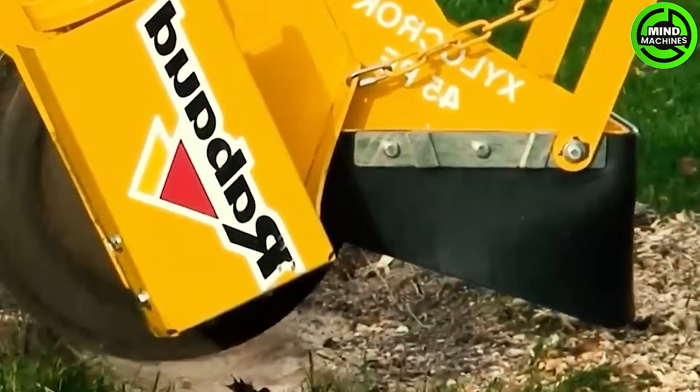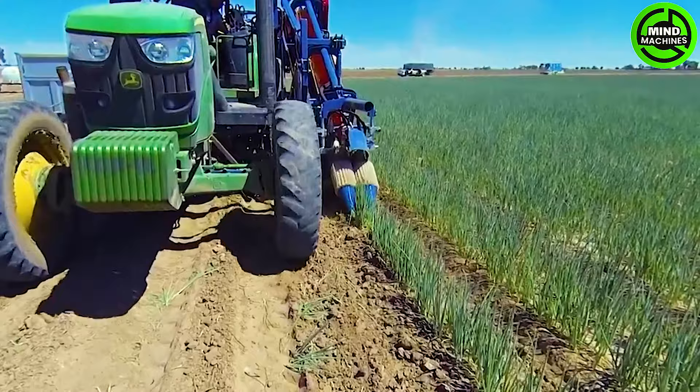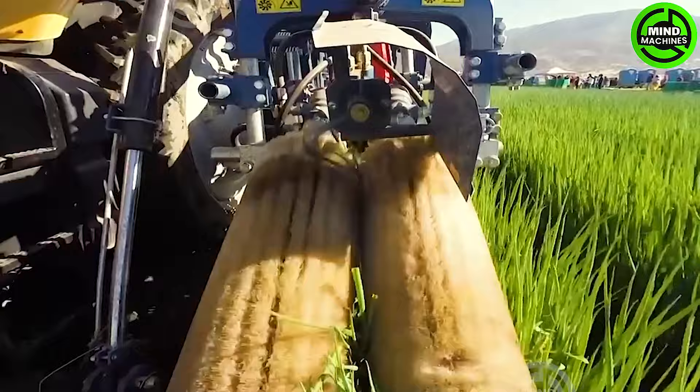This powered tree stump grinder turns tree stumps into wood chips efficiently. Let's prepare to be amazed as we unravel the secrets of onion leaf harvesting.